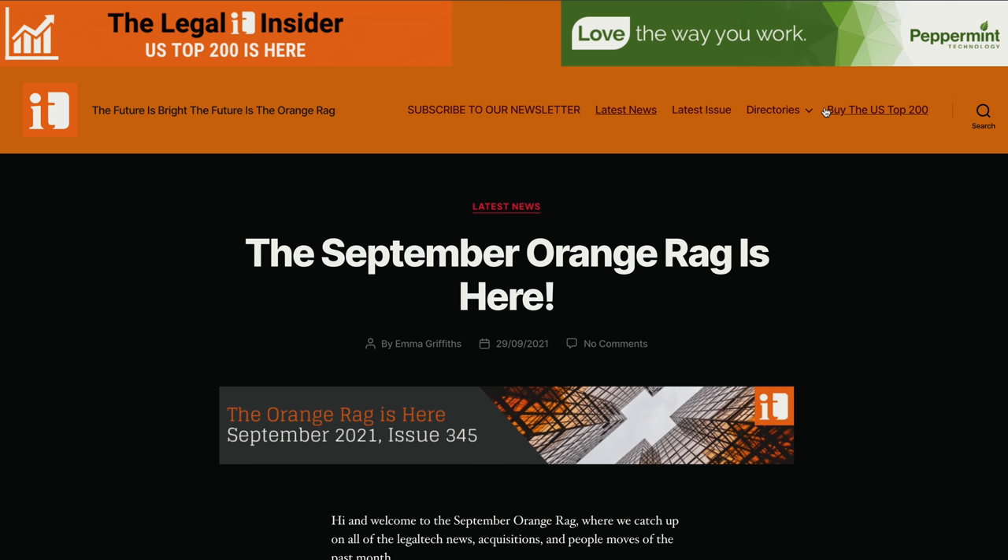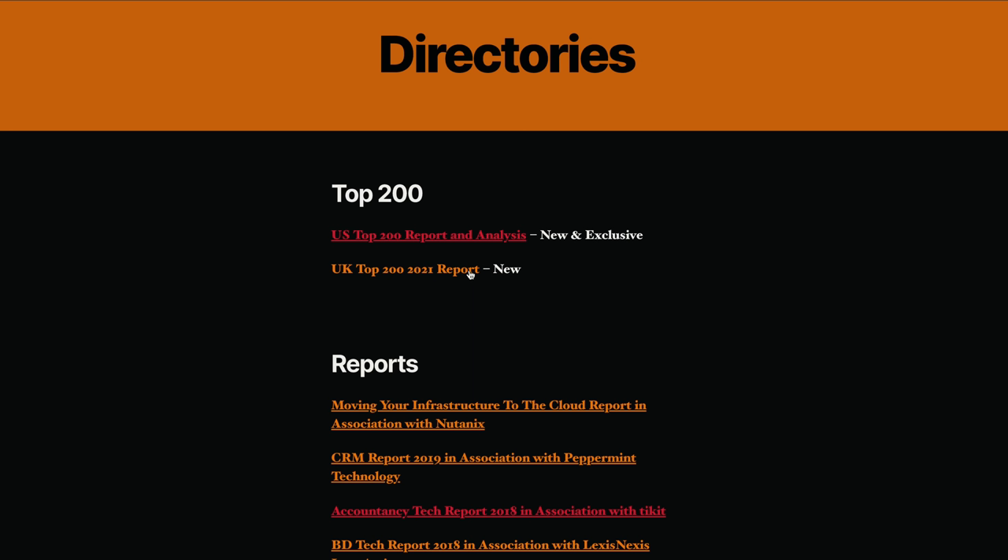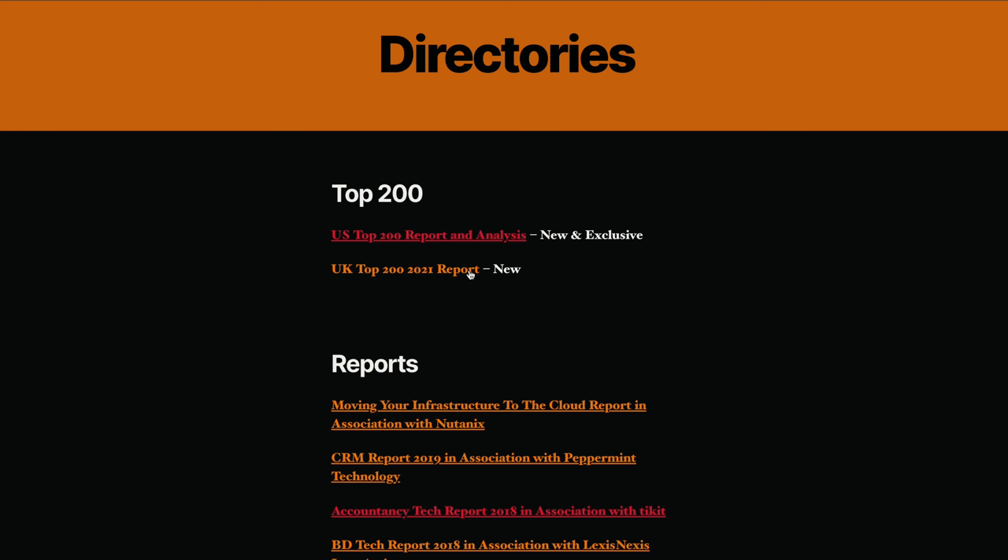Simply head over to LegalTechnology.com, click on directories, and here you have two reports. The first is a UK Top 200 2021 report, and this is literally an Excel spreadsheet which contains a list of all of the IT products and hosted services that the top 200 UK legal firms are actually using and have been using for the past few years.